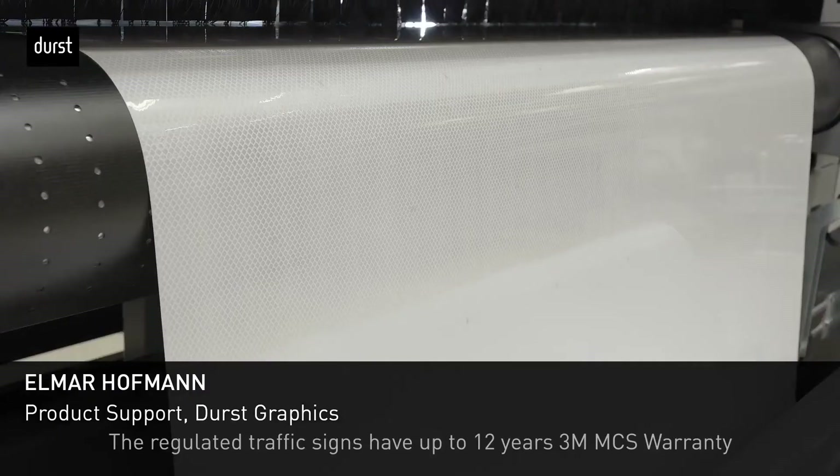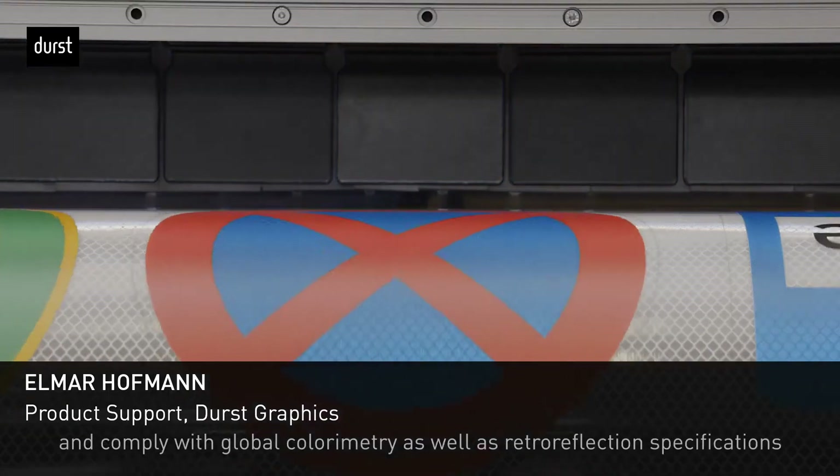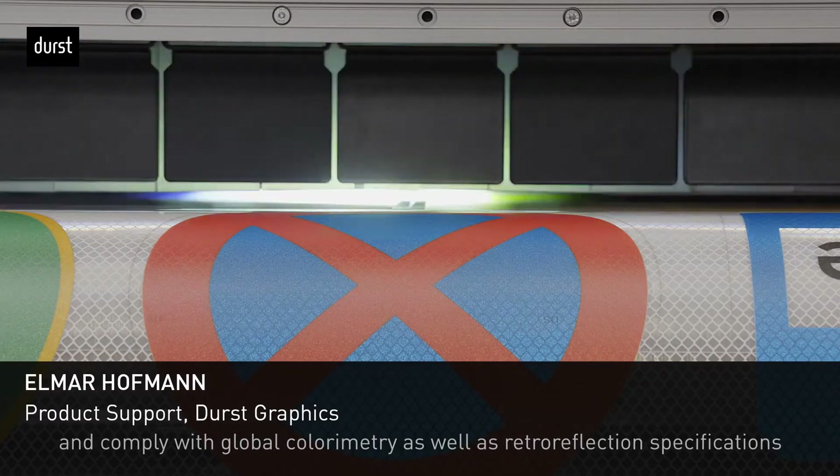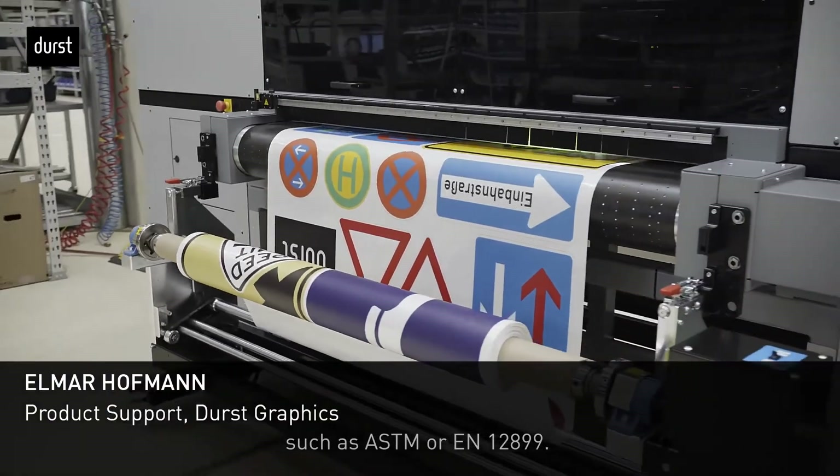The regulated traffic signs have up to 12 years 3M MCS warranty and comply with global colorimetry as well as retroreflection specifications like ESDM or EN 12899.